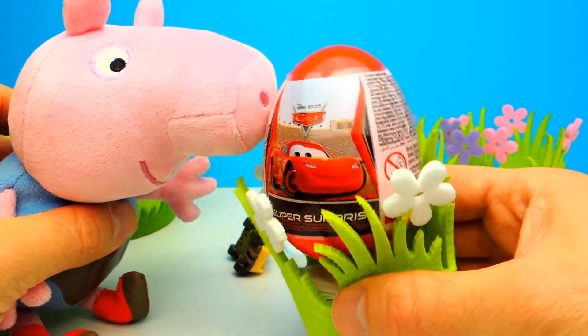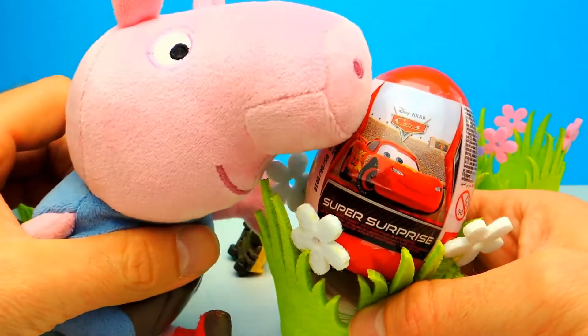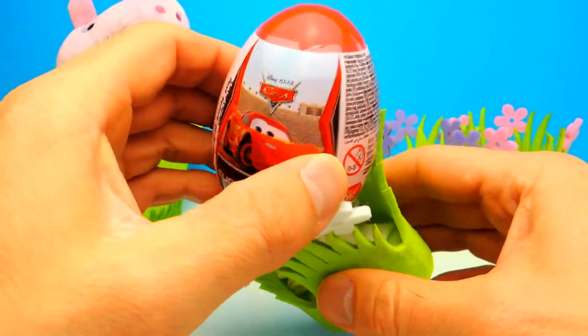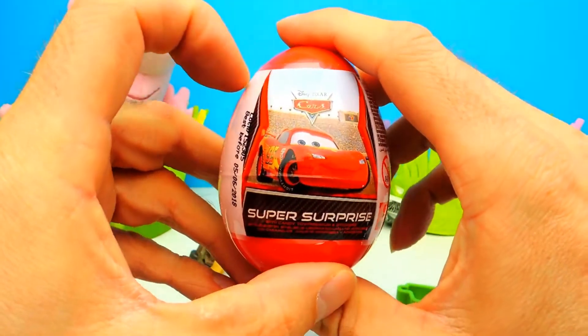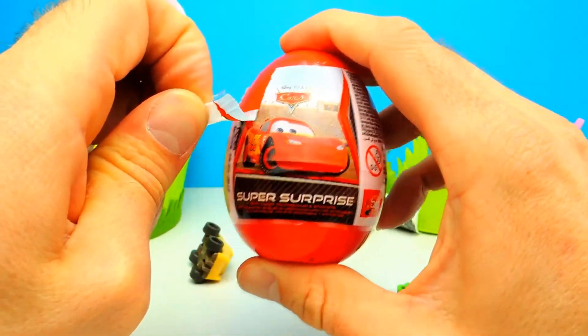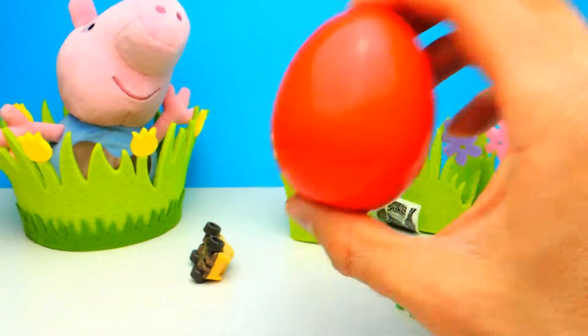Here we have a Disney Car Surprise Egg. I can already see Lightning McQueen, one of my favorite characters from Disney Cars. By the way, what's your favorite character from Disney Cars? Let me know in the comments — is it Lightning McQueen, Mater, Luigi, or someone else? Let me know, and in the meanwhile I will unbox this super cool Disney Car Surprise Egg.